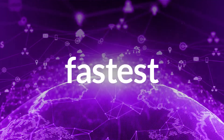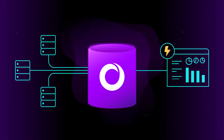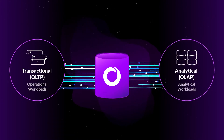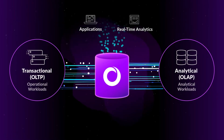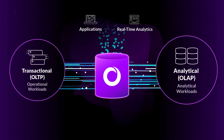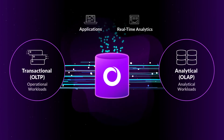SingleStoreDB offers the world's fastest distributed SQL database used to power modern data-intensive applications. It unifies transactions and analytics in the same engine with high performance to power your modern applications or drive real-time analytics, so you no longer need multiple engines for operational and analytical workloads or have to move data between these engines to power your applications.